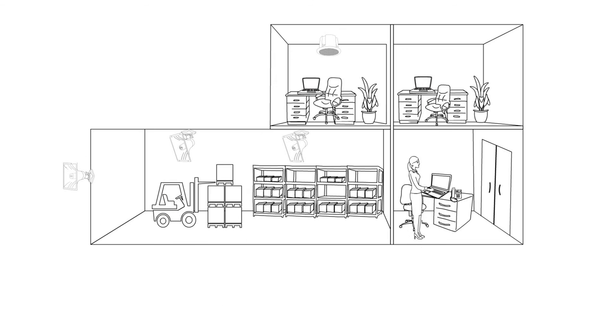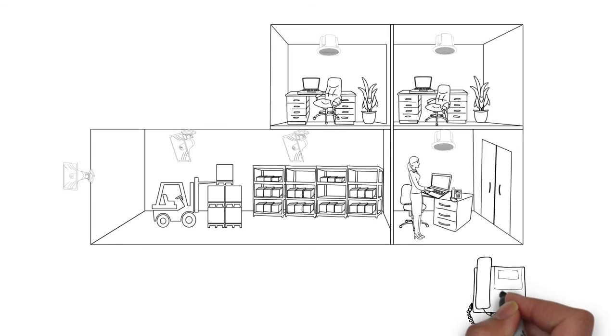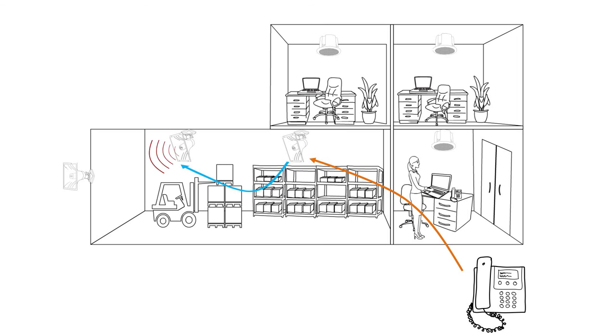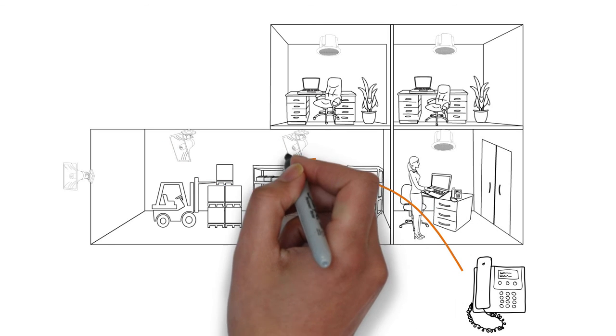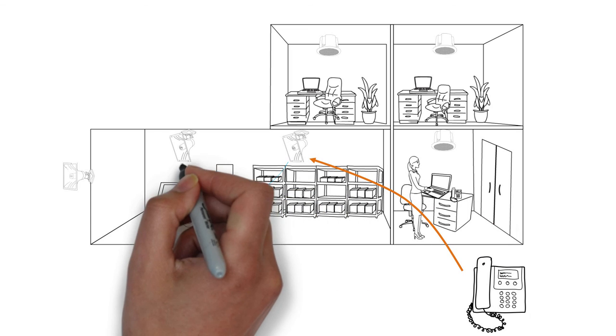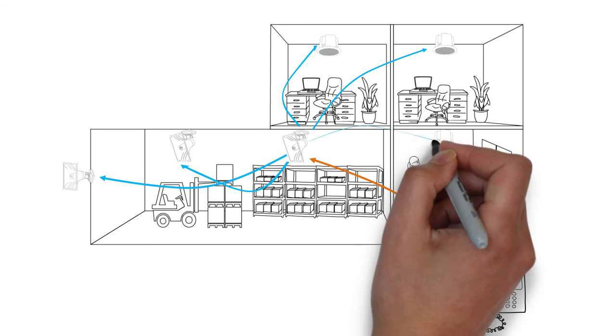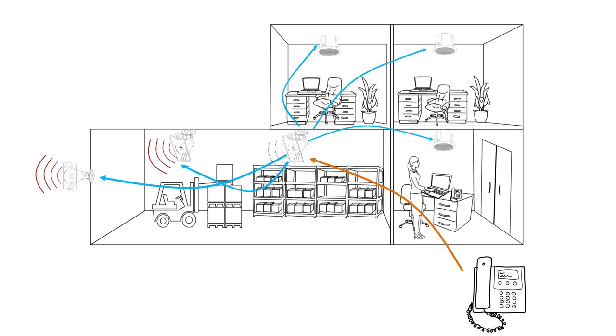Zone paging is easily configured with as many zones as required, using multicast zones and/or SIP registration to individual speakers. In this example, we have a warehouse, office, and outdoor yard. Zoning may be required for warehouse-only, yard-only, or warehouse-and-yard. An all-call option can be easily configured to include the office if desired. Page zones are not dependent on network wiring to the endpoint and can be easily changed through the web interface.